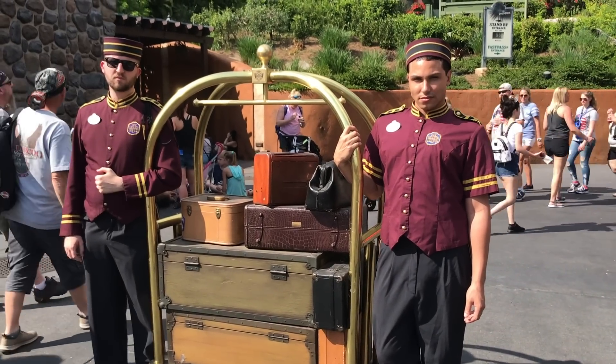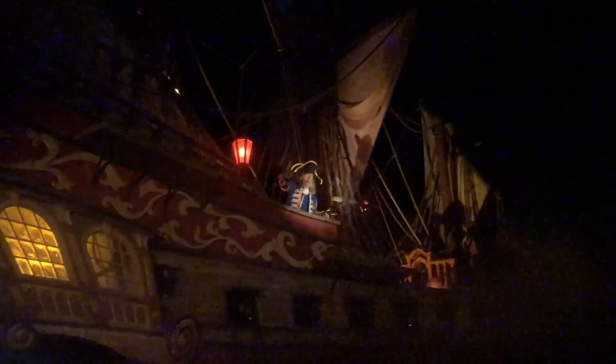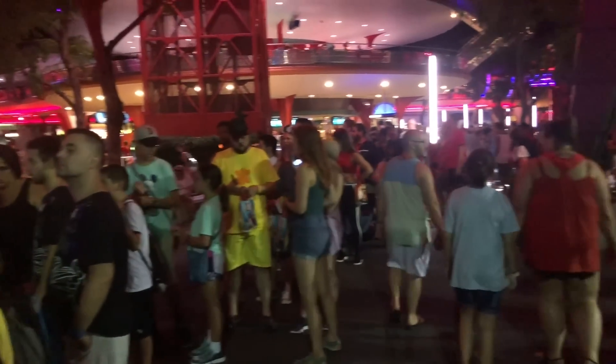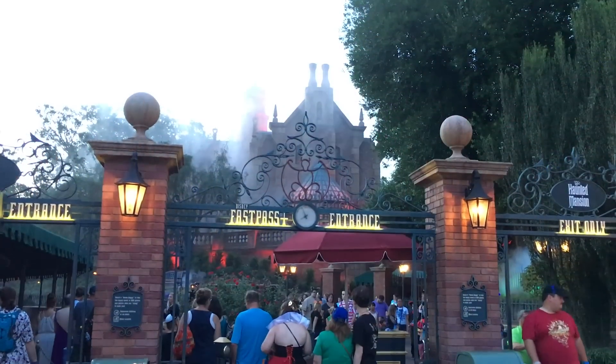From certain characters to certain rides and even some super weird water slides, we've got 13 of the creepiest things in Disney parks for you, today on DFBGuide.